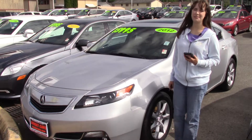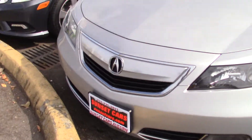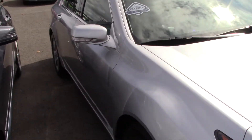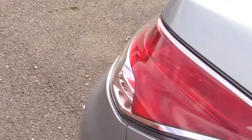Hi there, this is Jordan with Sunset Cars of Auburn and this is our 2012 Acura TL, stock number 98496. If you type that number in on our website, sunsetcars.com, you're going to get to see all the features that this car has.